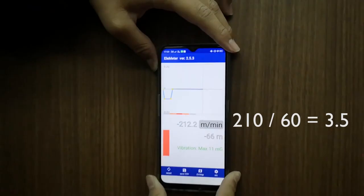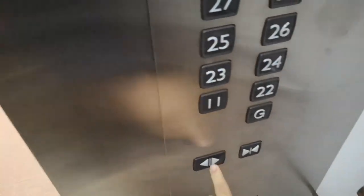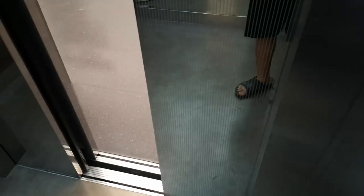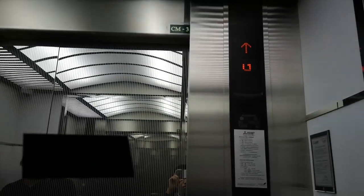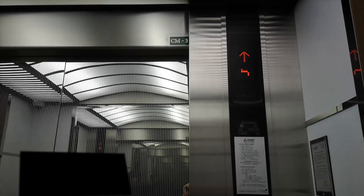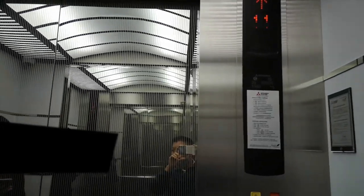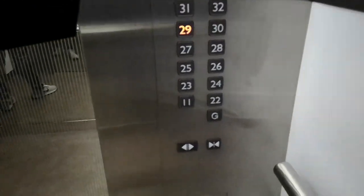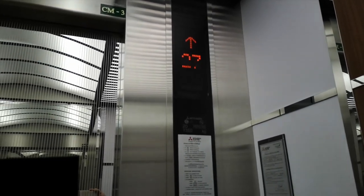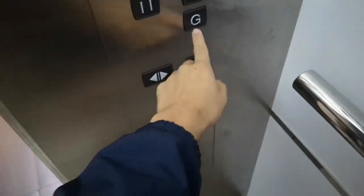Now to the mid zone lifts. These go three and a half meters a second. Look at the door tracks on this lift — it's different. It's super fast. Just look at the indicator — it's like four meters a second. I'm not sure, we'll measure on the way down. Okay, super fast.